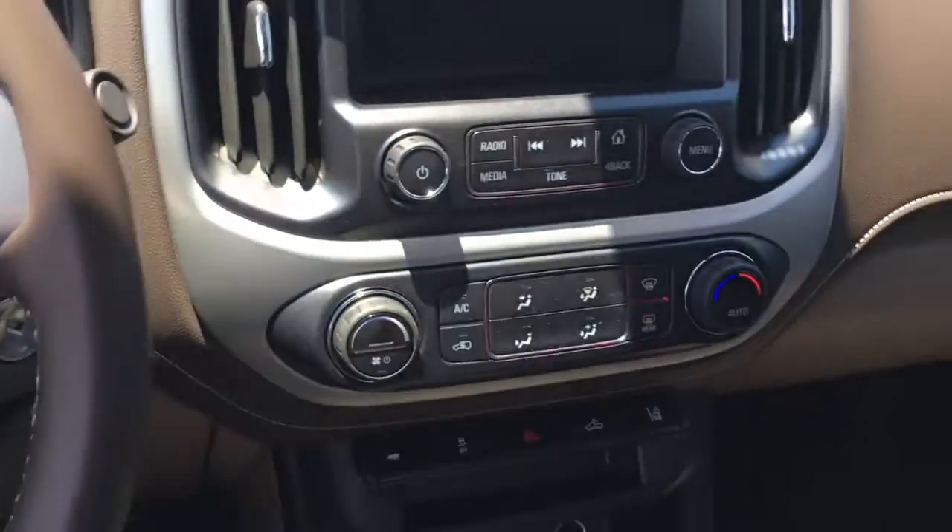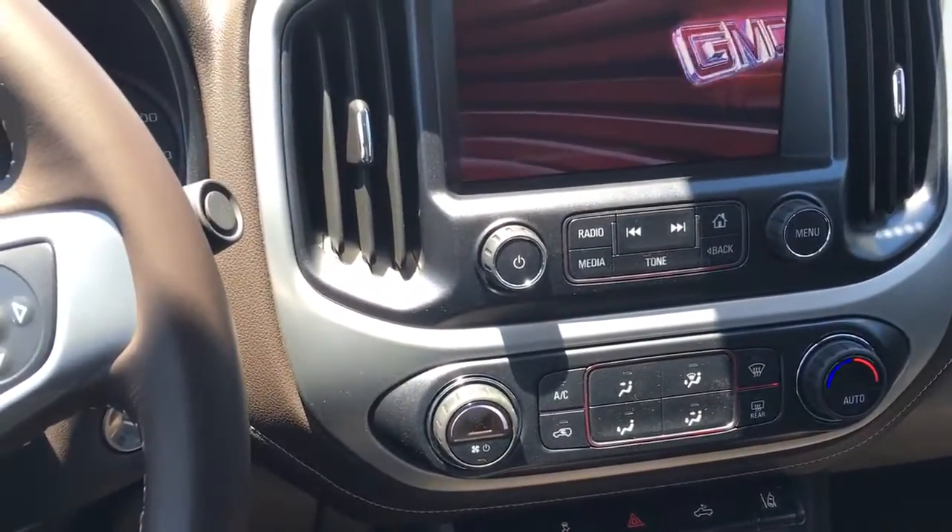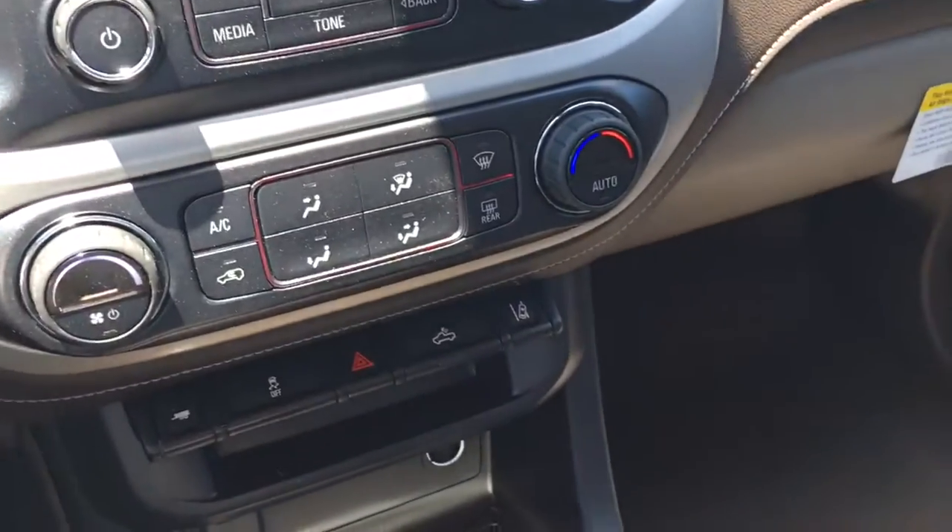When you remotely start the vehicle, all it does is run the engine and the air to cool it off on a hot day — it makes it nice and cool. The vehicle also comes equipped with a Bose sound system.